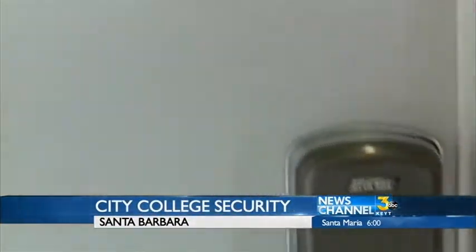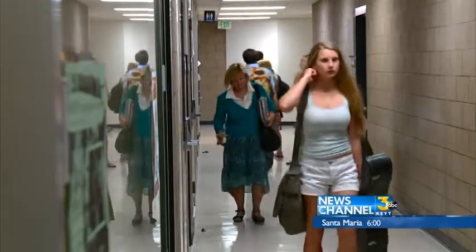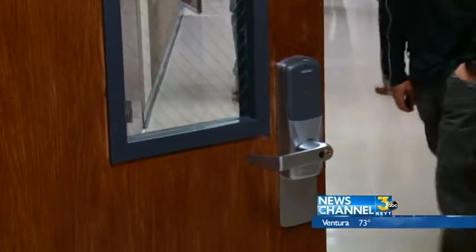With just a swipe of a card, classroom doors at Santa Barbara City College open up. Between the Wake and Schott centers and main campus, 600 doors now have keyless entry, all in the name of security.